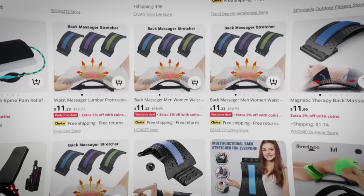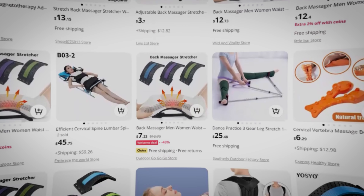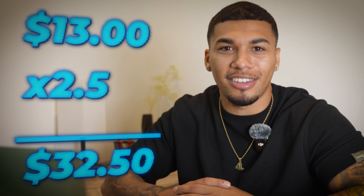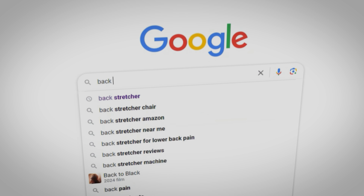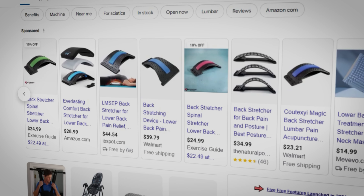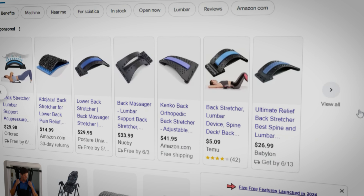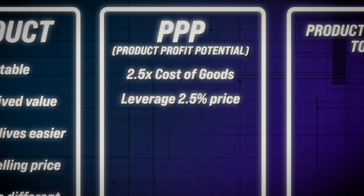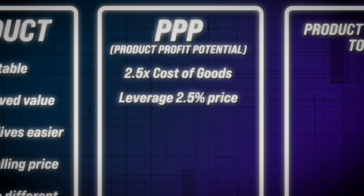To make sure that the profit potential is there without overpricing the product, you're going to see how much you can get the product for including shipping from your supplier. Then once you have that total — let's say it's $13 — you're going to take that $13 and multiply it by 2.5, which gives you your minimum selling price. In this case that's going to be around $32.50. Then you're going to type your product into Google and see what competitors are currently selling it for, and most of the time you'll see it right around that number or even a little higher. Then you have to leverage your price right at that 2.5x profit margin or price up to meet your competitors.